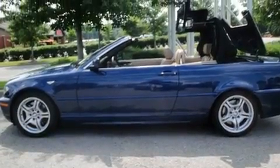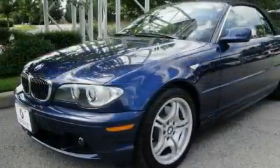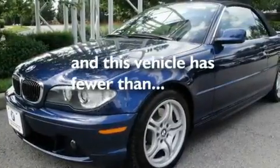Additional features include a passenger side vanity mirror, a low tire pressure indicator, air conditioning with automatic climate control, and this vehicle has fewer than 44,000 miles on the odometer.